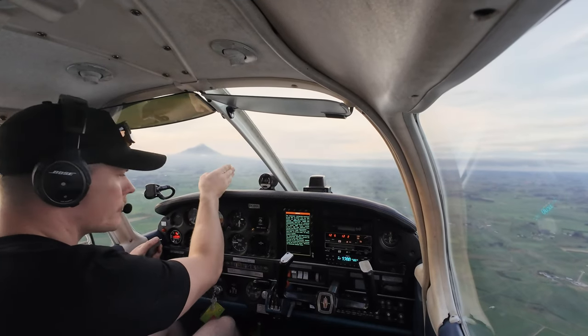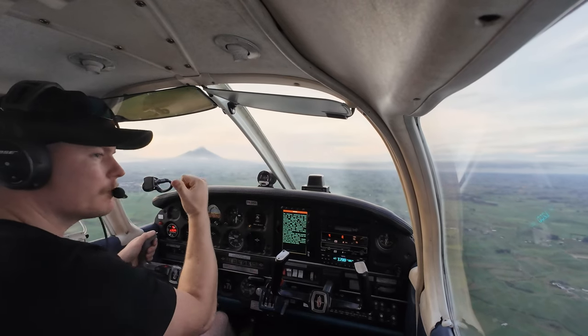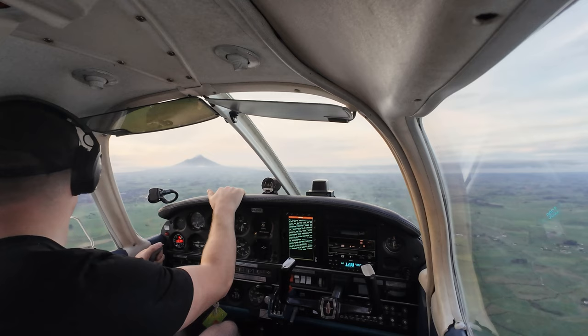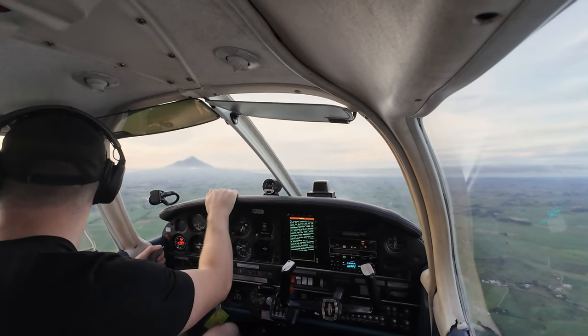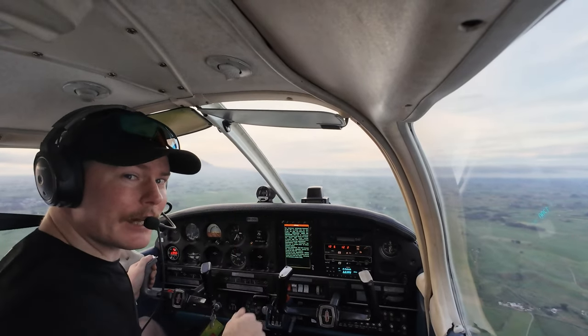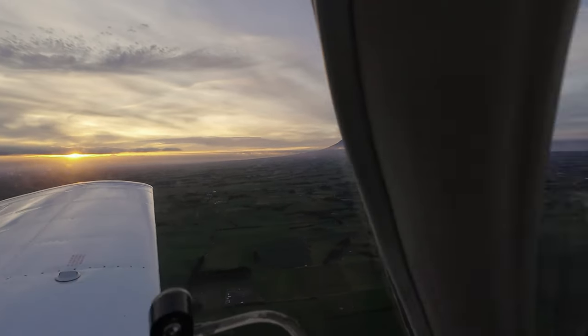On Taranaki now, gunning it for Stratford. Sun's going down. Baby's now unsettled, we're high enough — we'll get her settled. A little bit more out of that sun as it goes below the fan of cloud. Yeah, good fun, not too bad guys, not too bad.